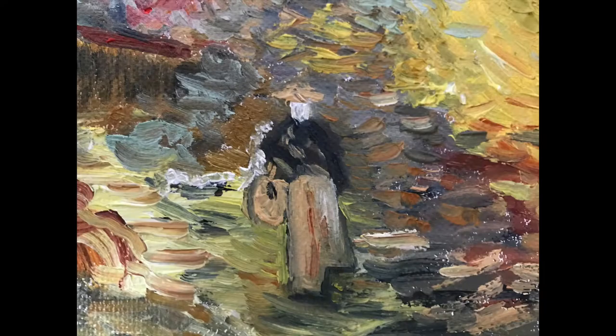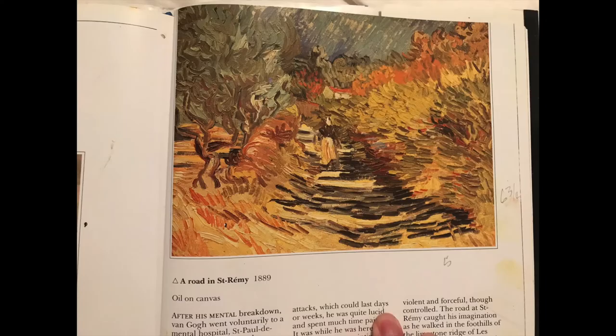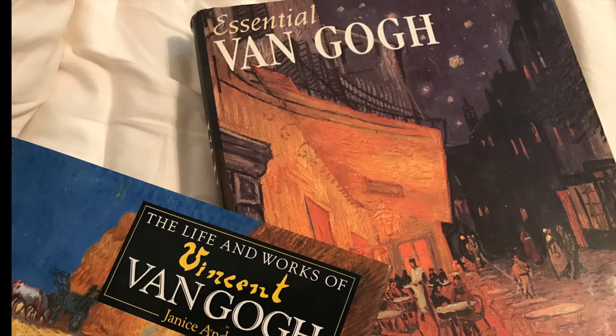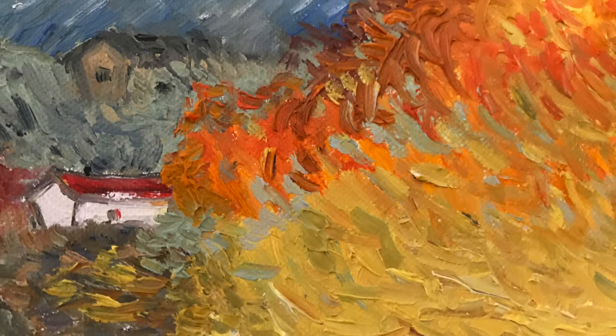When I flip through an art book, a painting would catch my eye. I then either try to copy it or recreate my own interpretation of the painting. One of my favorite artists is Vincent van Gogh. I am starting this series with one of his — A Road in St. Rémy. You will see others of Van Gogh's work in my series. I hope you enjoy this video as much as I enjoyed putting it together in a new format.